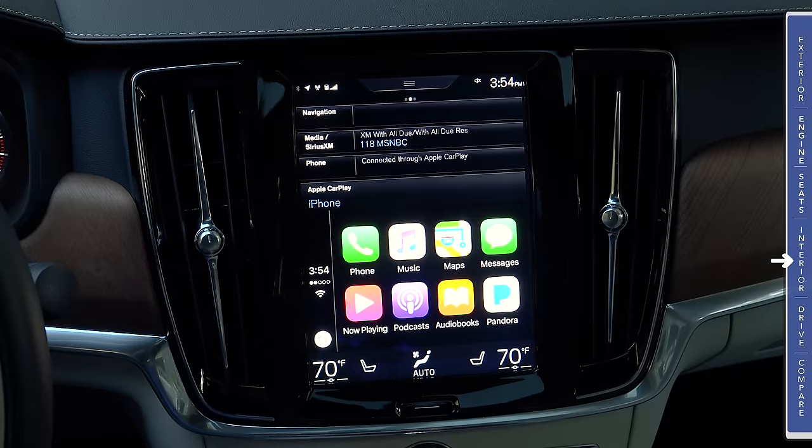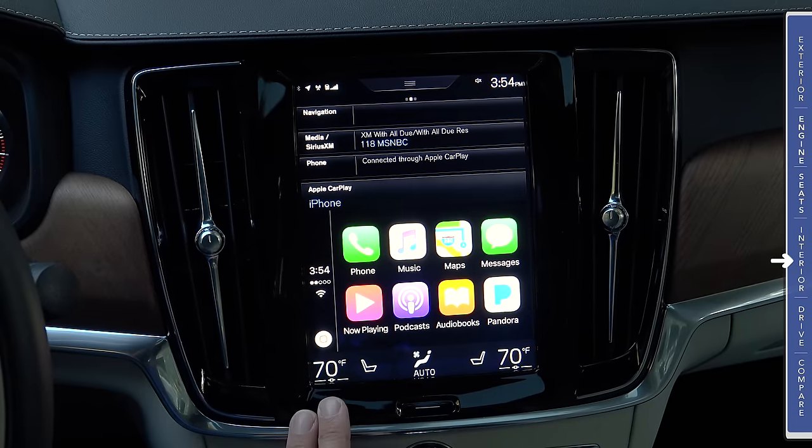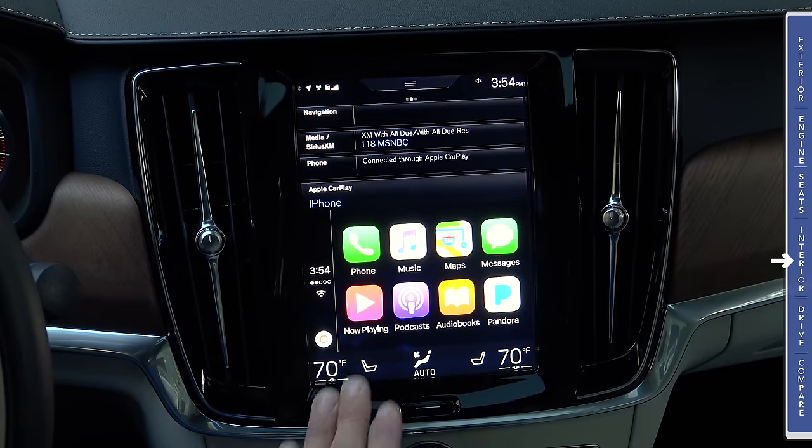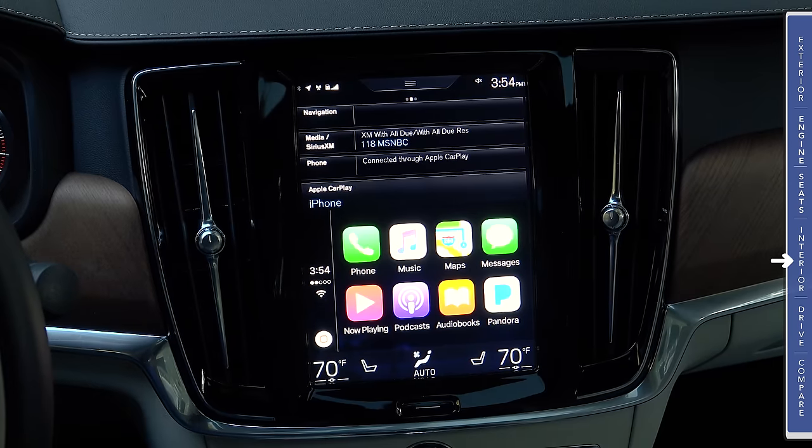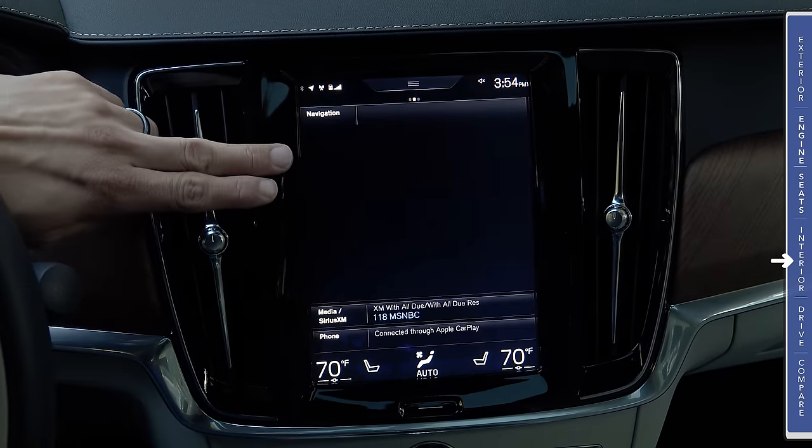There is a complete review of the system on my channel, but the big things to know are that we have standard Apple CarPlay integration. We do expect to see Android Auto integration very soon, and the system is very easy to interact with.